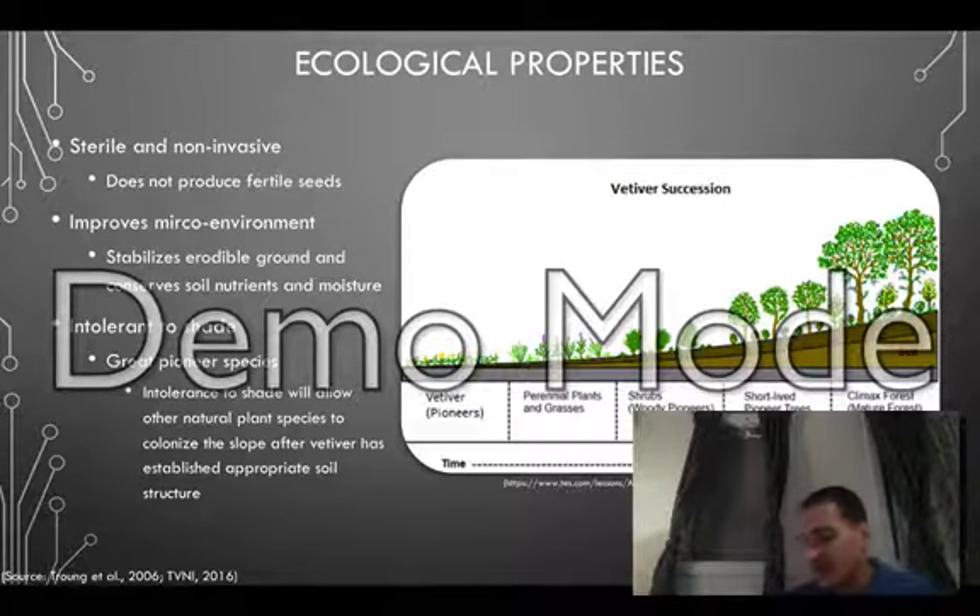Ecologically speaking, the cultivars used in the Vetiver system do not produce fertile seeds and thus do not pose a risk of invasion. It is also considered a good nurse plant in that it has the ability to stabilize erodible ground and conserve soil nutrients and moisture. Although Vetiver is tolerant to many different forces, it is very intolerant to shade. However, this is beneficial in many restoration projects as this intolerance will allow other native species to colonize the slope once Vetiver has established the appropriate soil structure.